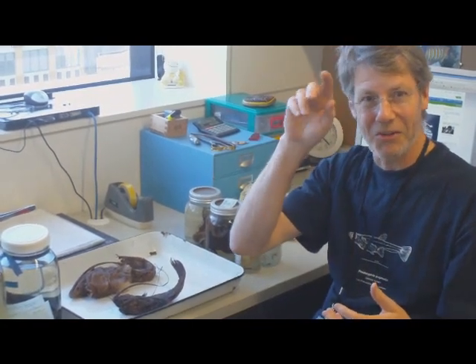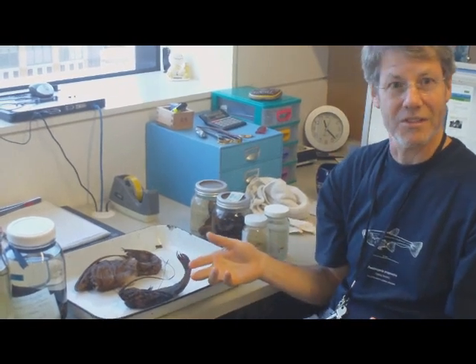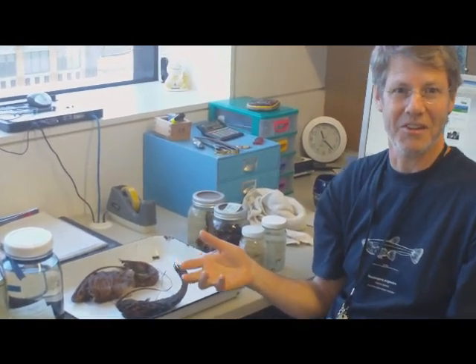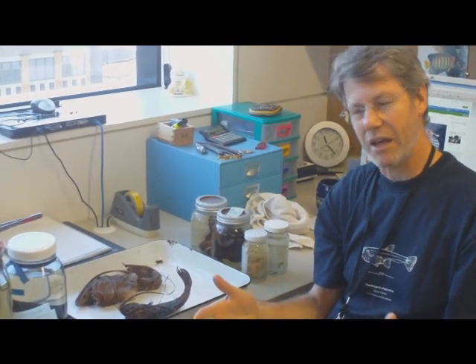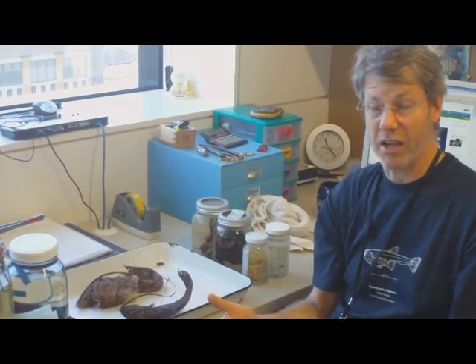They're all, without wanting to get technical, they're all in the Lophiiformes. Generally, they have some sort of lure on their foreheads. The deepwater ones, obviously, are found in deeper water. There are about 11 different families and about 150 species roughly, and they're generally found from a couple of hundred metres down to several thousand metres in depth.